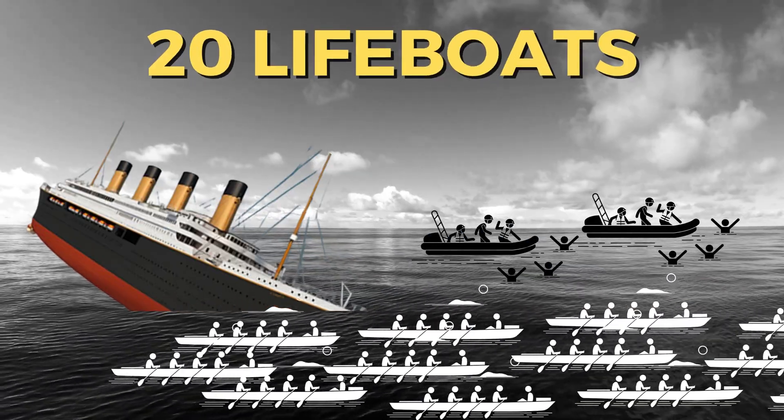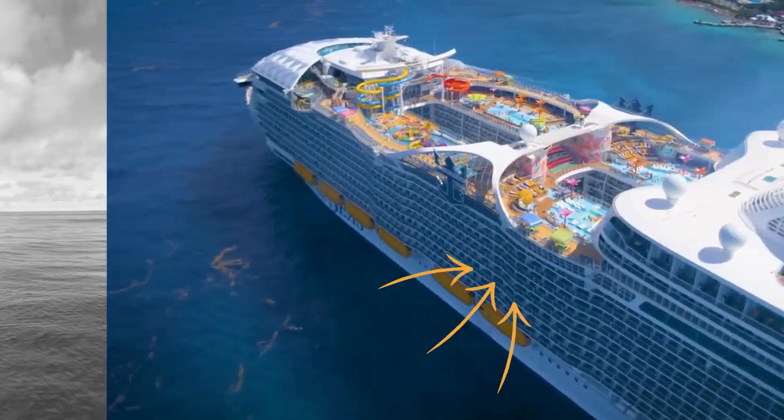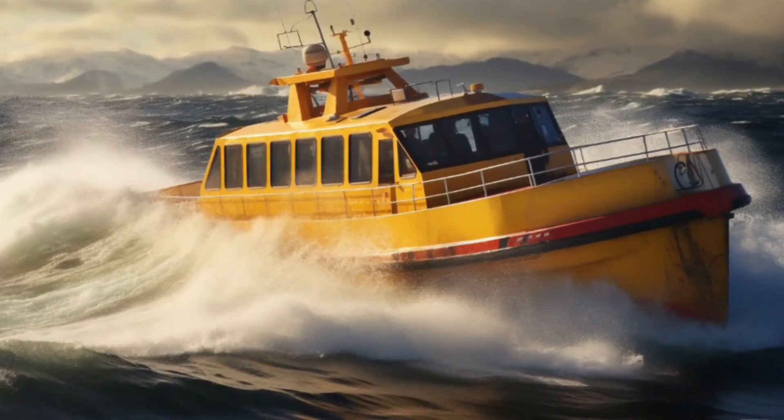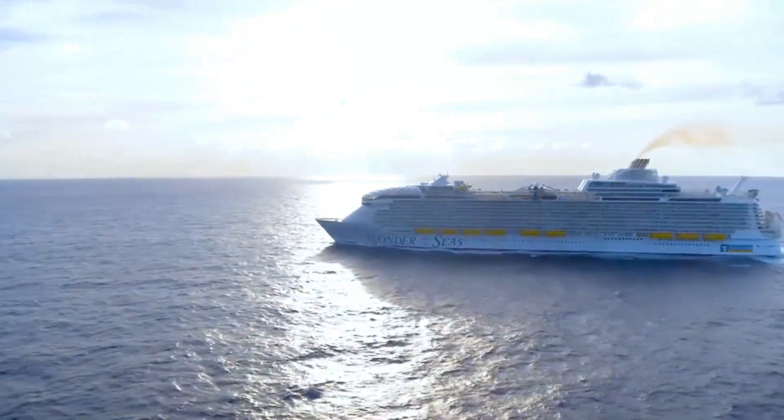The Titanic had 20 lifeboats on board, enough to evacuate most of the people on board when the ship sank. The Wonder of the Seas only has 18 lifeboats, but these are much larger and can accommodate every person on the ship. So would you be ready to sail the Wonder of the Seas, a state-of-the-art vessel?